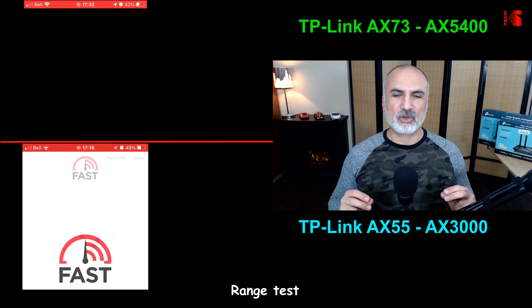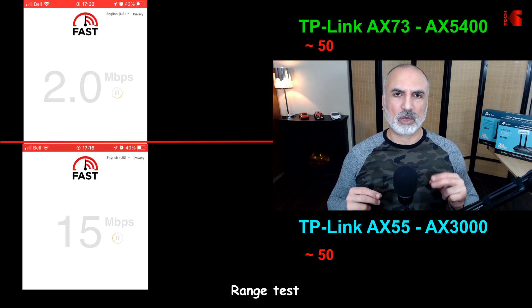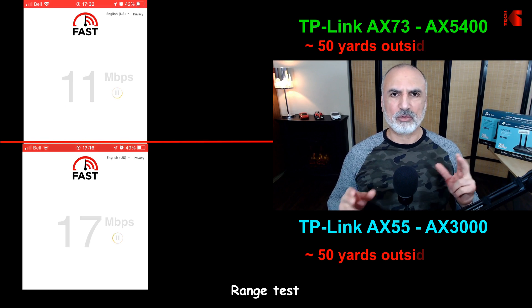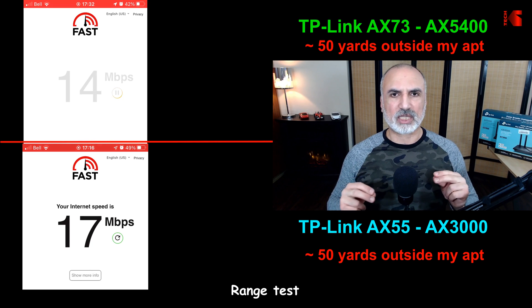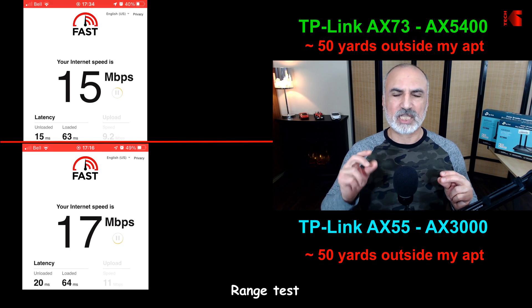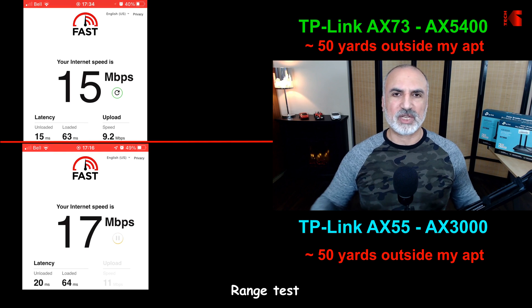Here I'm testing the range of these routers. I live in a condo building and walked out of my apartment into the hallway — around 50 yards for both routers before they cut off. Just before the signal cut, I tested the internet speed, and the AX55 had a slight advantage at 17 megabits per second, whereas the AX73 achieved 15 megabits per second.